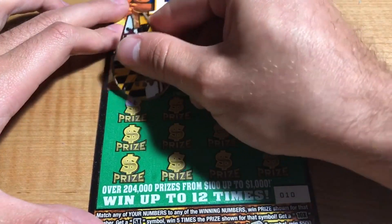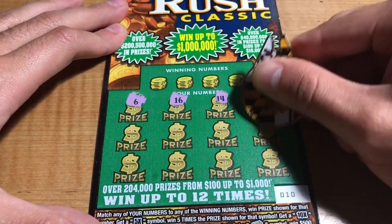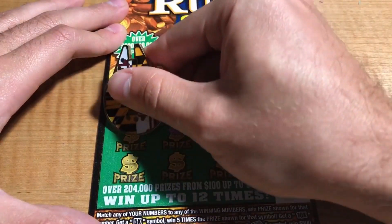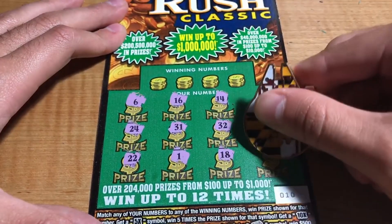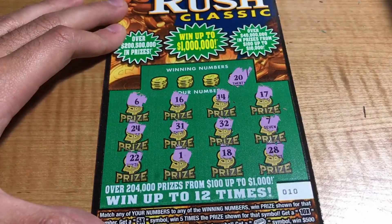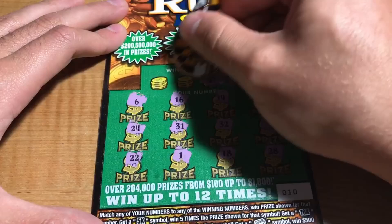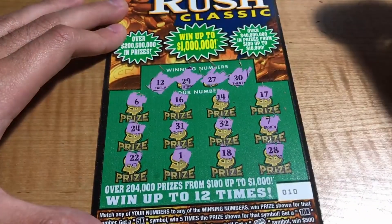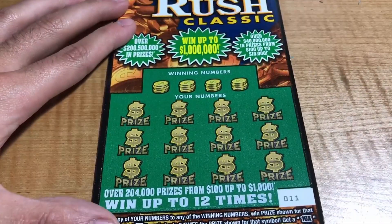Ticket number 10: we have 6, 16, 14, 17, 7, 32, 31, 24, 22, 1, 18, and a 28. Winning numbers are 20, 27, 29, and 12 — 27 was one off, nothing. Doesn't look like it.